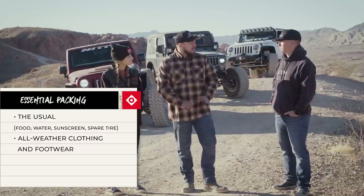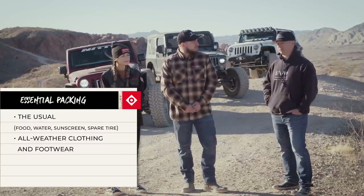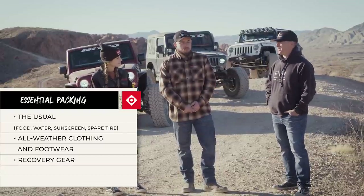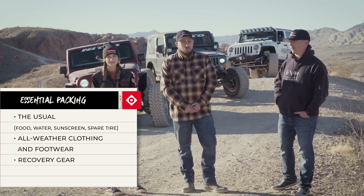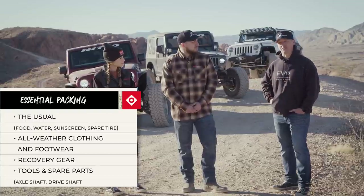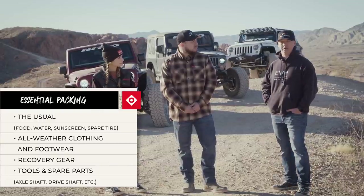Jeremy, is there anything else you think we should definitely have with us today? Yeah, with me not having any working lockers, there's a good chance I'm going to be doing some recovery today. So it's always important to have good recovery gear with you — a winch, soft shackles, tree savers, just basic recovery gear. It's also important to make sure your gear is working properly before going out off-roading so you're not having to learn for the first time when you're in a sticky situation. It's always important to keep a bag of your basic tools with you so you can make any kind of repairs on the trail.